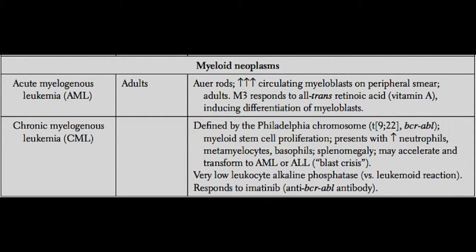There are two types of leukemia that come from the myeloid lineage in the bone marrow. These are AML, acute myelogenous leukemia, and CML, chronic myelogenous leukemia.